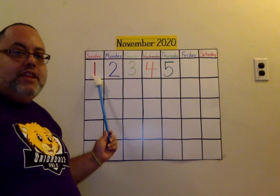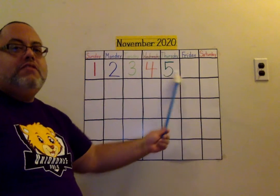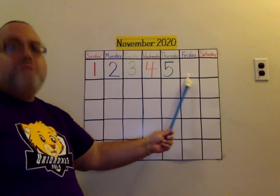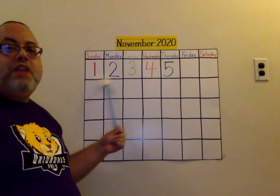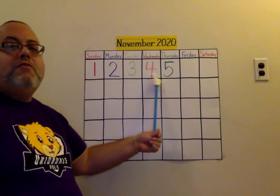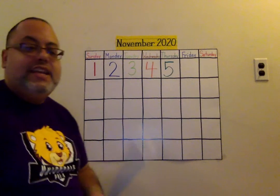Ready? Cuenta. Uno, dos, tres, cuatro, cinco. Muy bien. Seis. Now in English. One, two, three, four, five. Six. Very good. Six.